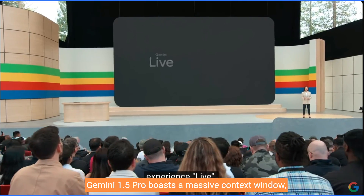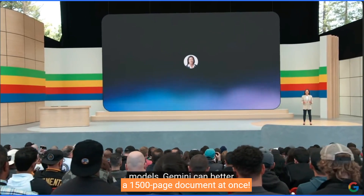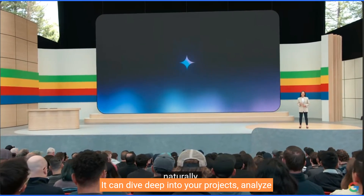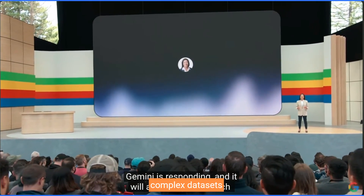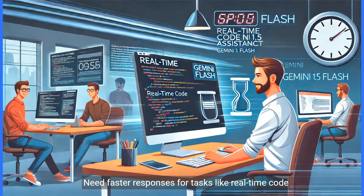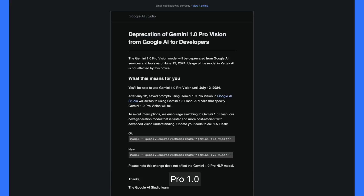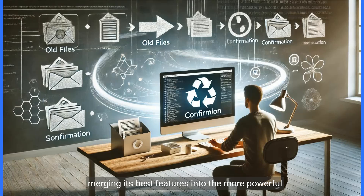Gemini 1.5 Pro boasts a massive context window starting at 1 million tokens — that's like reading a 1,500-page document at once. It can dive deep into your projects, analyze complex data sets, and understand your needs like never before. And later this year, they're doubling that to a mind-blowing 2 million tokens. Need faster responses for tasks like real-time code assistance or quick research summaries? Gemini 1.5 Flash is built for speed while still delivering impressive understanding. Google is also decommissioning the original Gemini Pro 1.0, merging its best features into the more powerful and versatile Gemini 1.5 Pro.